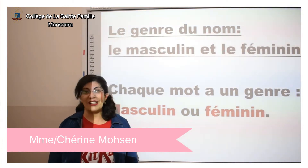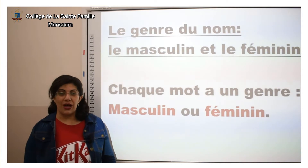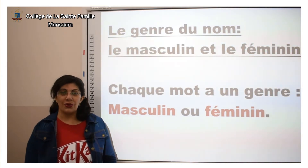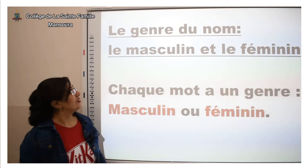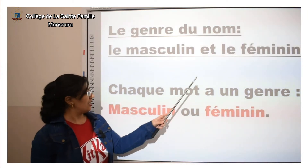Bonjour les enfants, comment allez-vous ? J'espère que vous allez bien. Aujourd'hui, on va apprendre comment transformer un mot masculin au féminin. Le genre du nom : le masculin et le féminin.